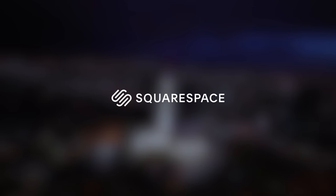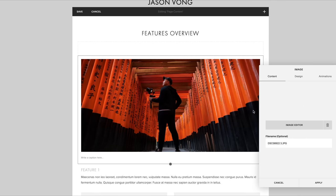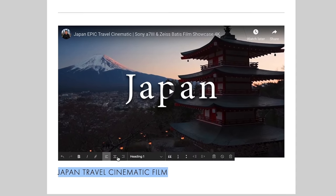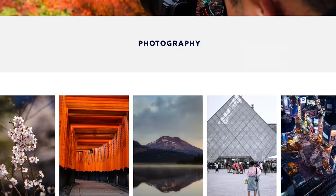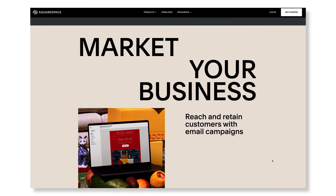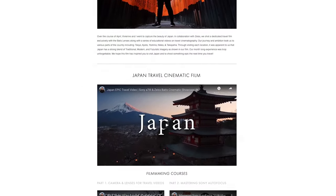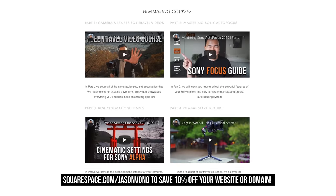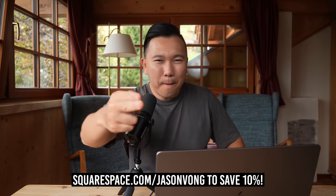Stick around for a quick word from our sponsor, Squarespace. Squarespace is an all-in-one platform to create beautiful websites — you don't need any coding knowledge whatsoever. Simply choose from their many easy-to-use templates, perfect for people like us who want to focus on travels and making YouTube videos but still want a presentable website for brands. Whether you're building your own photography portfolio, an e-commerce store, or a landing page for your business, design it with Squarespace. Get a 14-day trial with my link below. When you're ready to launch, save 10% off your first purchase of a website or domain with my code, JasonVong.